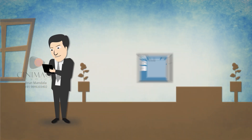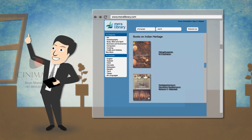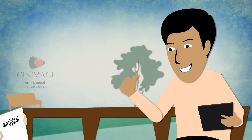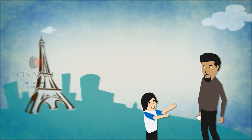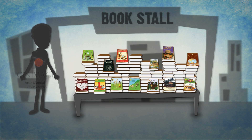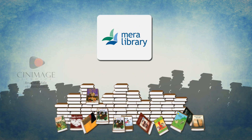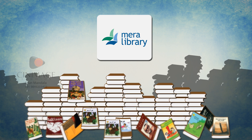It may be the once voracious reader of books related to Indian heritage who is unable to lay hands on these titles today, or a parent who is keen on ensuring that the children learn how to read and write in their mother tongue Tamil. An NRI wanting to keep his children in touch with Hindi language and literature, or just anybody that wants to rediscover books and content in their own native language. Meralibrary.com is poised to be the first and the largest digital collection of Indian language content.